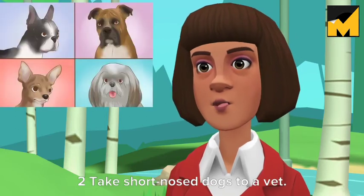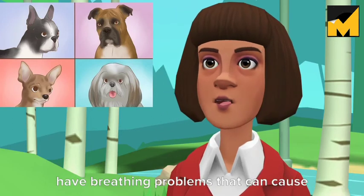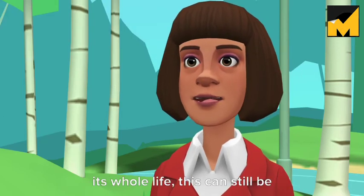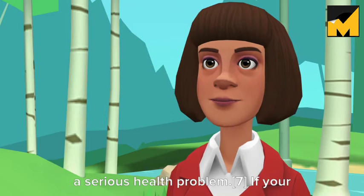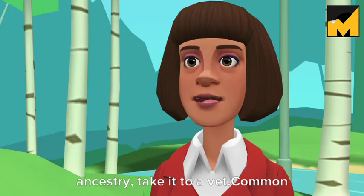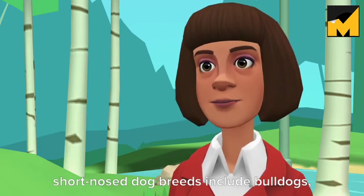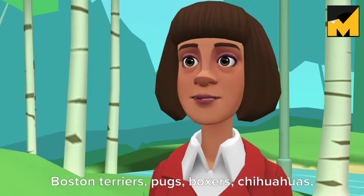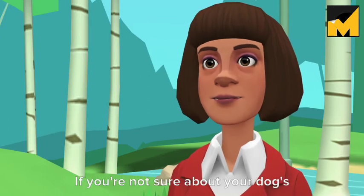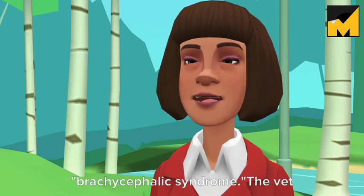Take short-nosed dogs to a vet. Dog breeds with short noses often have breathing problems that can cause snoring. Even if your dog has been this way its whole life, this can still be a serious health problem. If your dog has any of these breeds in its ancestry, take it to a vet. Common short-nosed dog breeds include Bulldogs, Boston Terriers, Pugs, Boxers, Chihuahuas, Pekingese, Shih Poo, and Shih Tzu. If you're not sure about your dog's breed, search for the breed name and brachycephalic syndrome.